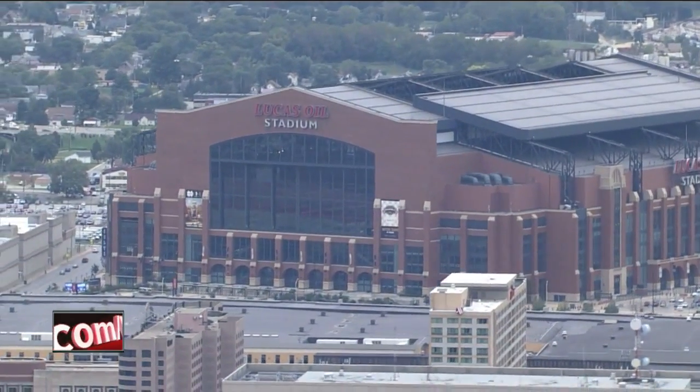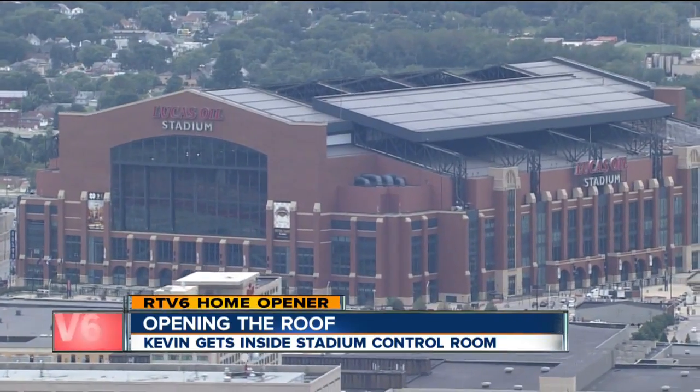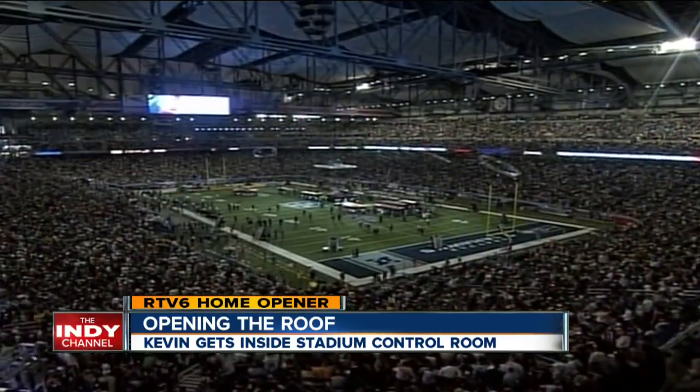There have been big events at Lucas Oil Stadium: the ribbon-cutting ceremony and grand opening in 2008, the NCAA Final Four in 2010, and the 2012 Super Bowl.